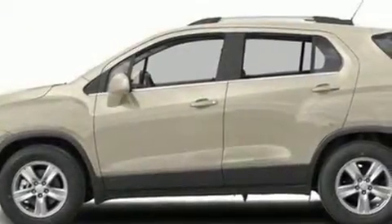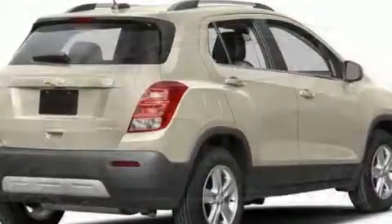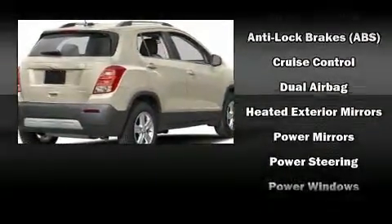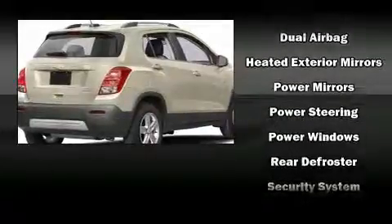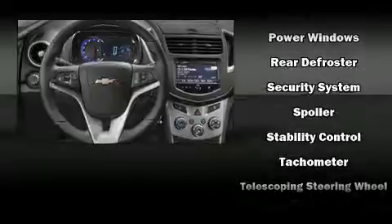You can expect a lot from the 2016 Chevrolet Trax. It's equipped with tons of terrific amenities, but it won't break your budget. Like all-wheel drive, a rear window wiper, fully automatic headlights, heated door mirrors, and a split folding rear seat.